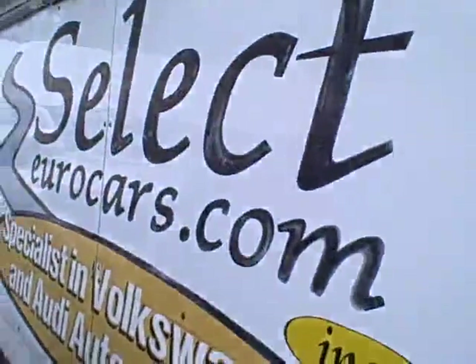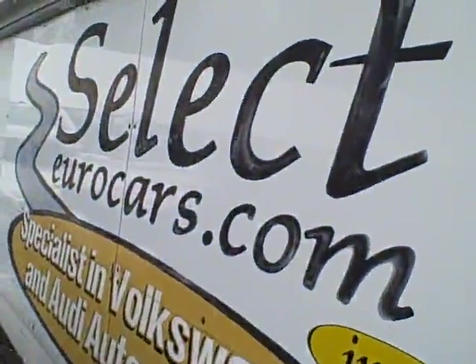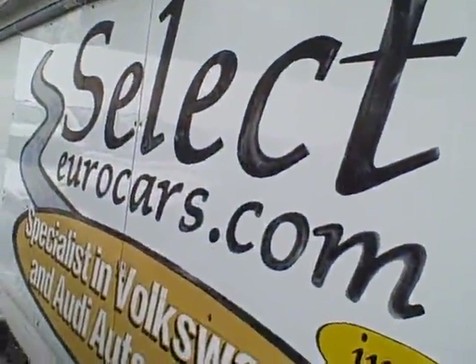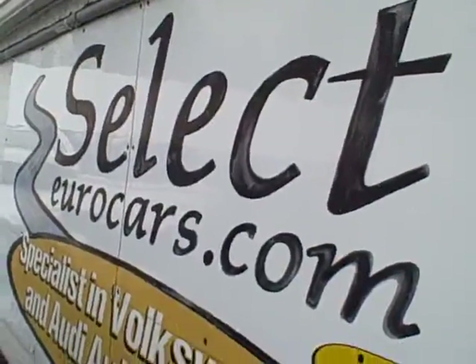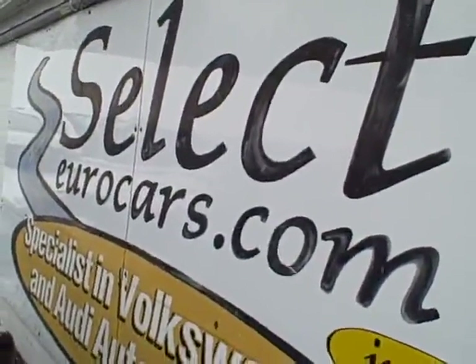We have extended service contracts that can protect these vehicles for an additional 5 years, 100,000 miles on major components. The cost approaches $2,000 — pretty smart insurance if you're thinking along those lines.